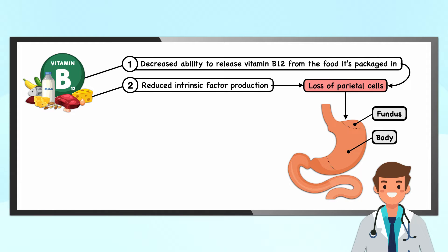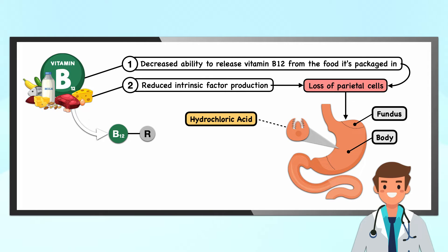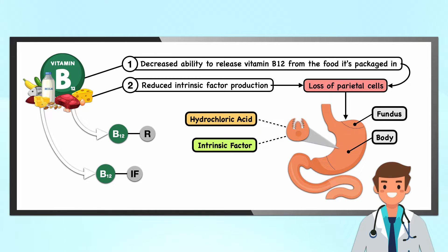Parietal cells secrete hydrochloric acid, freeing vitamin B12 from the food matrix so it can bind to salivary R proteins in the stomach. The parietal cells also produce intrinsic factor, which must bind to vitamin B12 in the small intestine for absorption to happen. Without adequate hydrochloric acid and intrinsic factor, much of the vitamin B12 ingested will go unabsorbed.